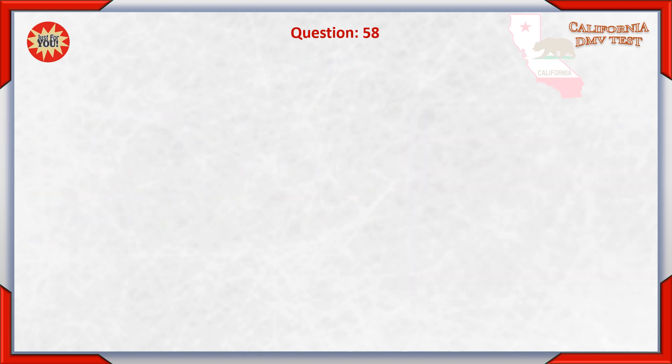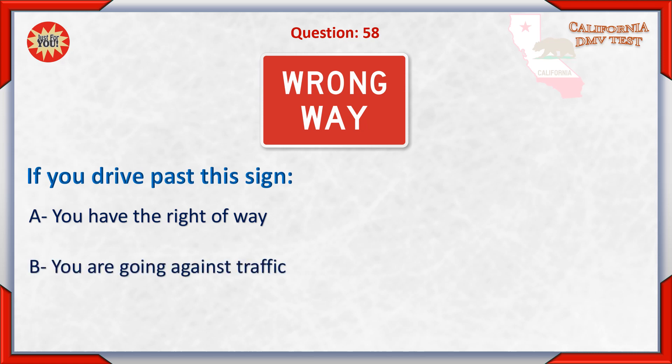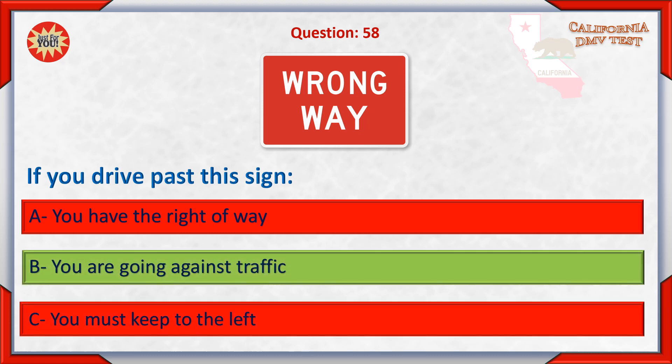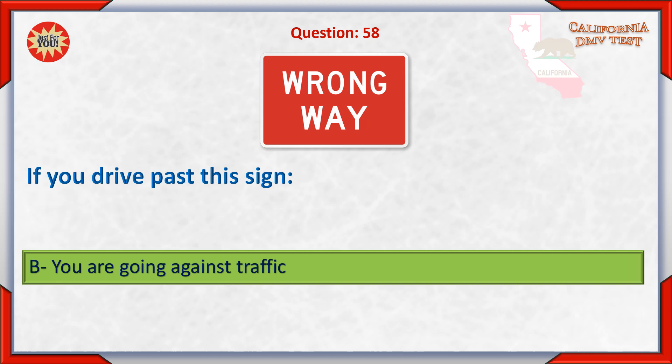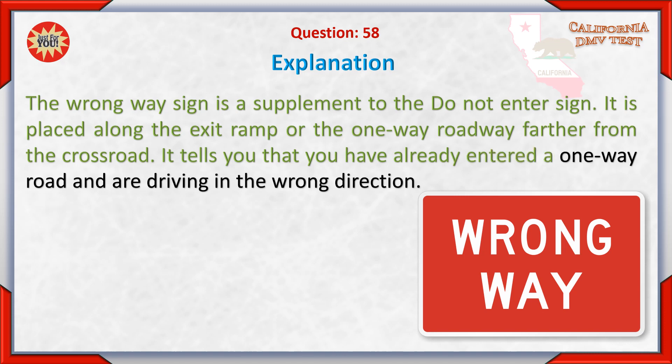Question 58. If you drive past this sign: A. You have the right of way. B. You are going against traffic. C. You must keep to the left. Answer: B. You are going against traffic. The wrong way sign is a supplement to the DO NOT ENTER sign. It is placed along the exit ramp or the one-way roadway farther from the crossroad. It tells you that you have already entered a one-way road and are driving in the wrong direction.